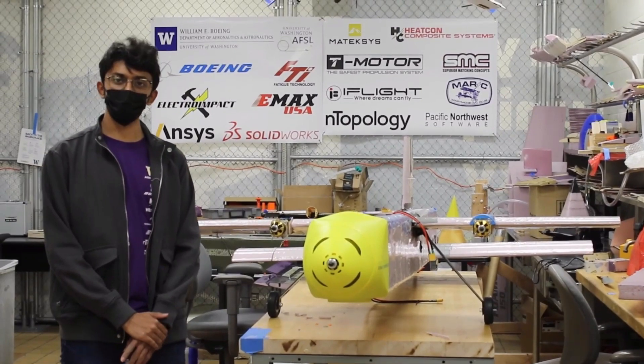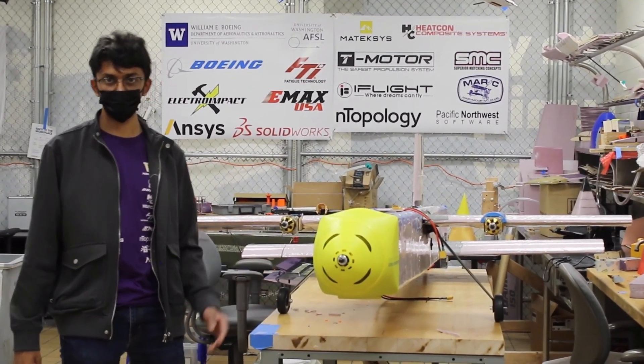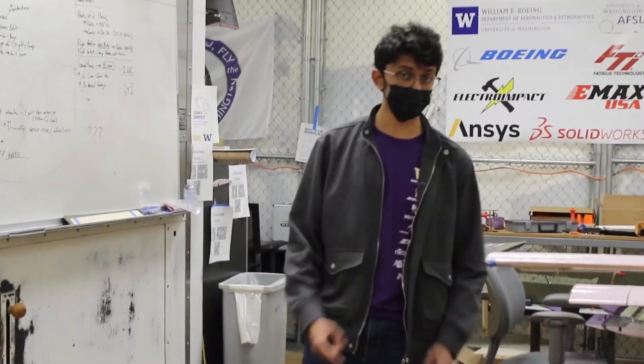This is where we assembled UW-21 Dragonfly, our aircraft for the AIAA-DBF 2021 competition. To find out about how we did it, stay tuned as we go through the design, manufacturing, and the testing of this aircraft.